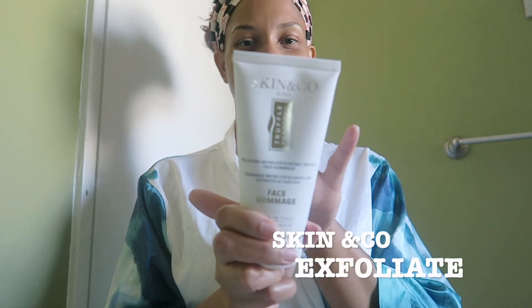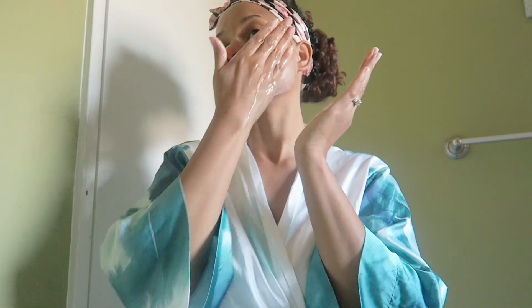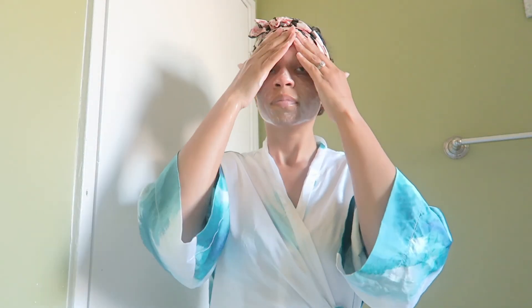Let's get into my skincare routine. First, what I like to do is go in with my Skin and Cold Triple Therapy to exfoliate my skin. I really like this because it helps to remove dull, damaged, and dead skin cells. I don't use this too often because I do have dry skin, but I try to use it at least once a week and it really clears my skin.